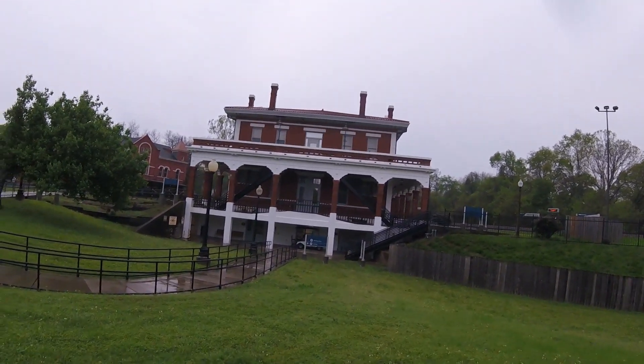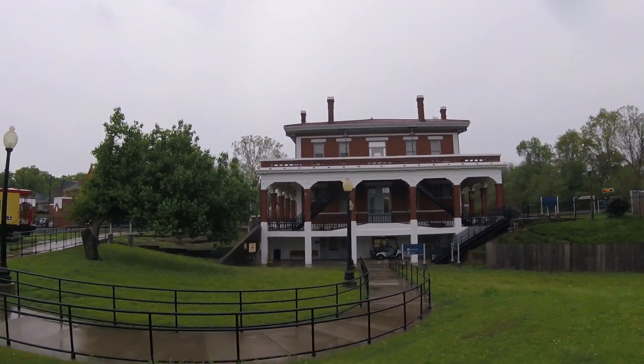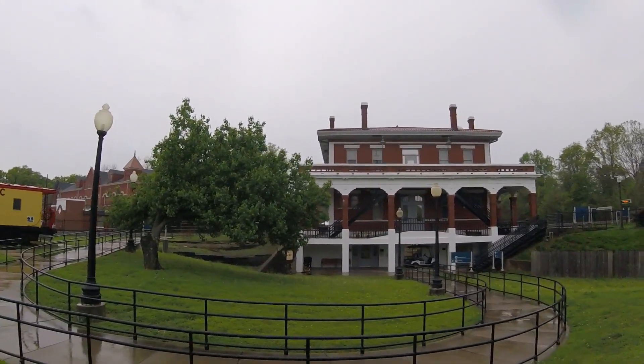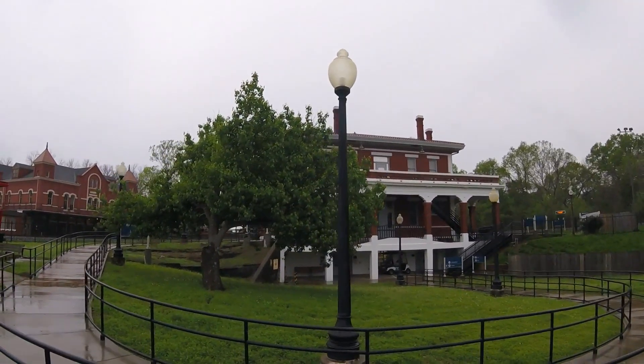The Texas and Pacific Railway Museum is located on 800 North Washington Avenue in Marshall, Texas, and is open — check the web for the hours. The station building was originally built in 1912 by the Texas and Pacific Railroad.